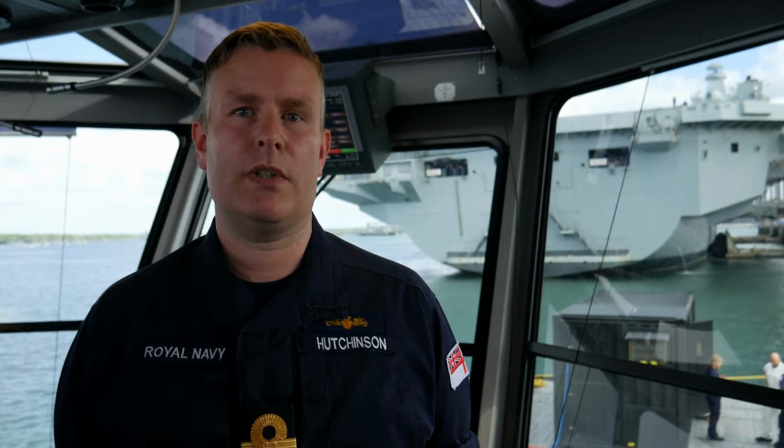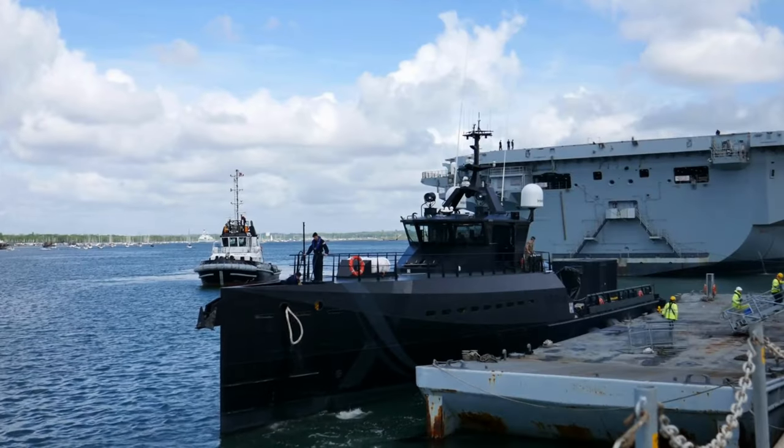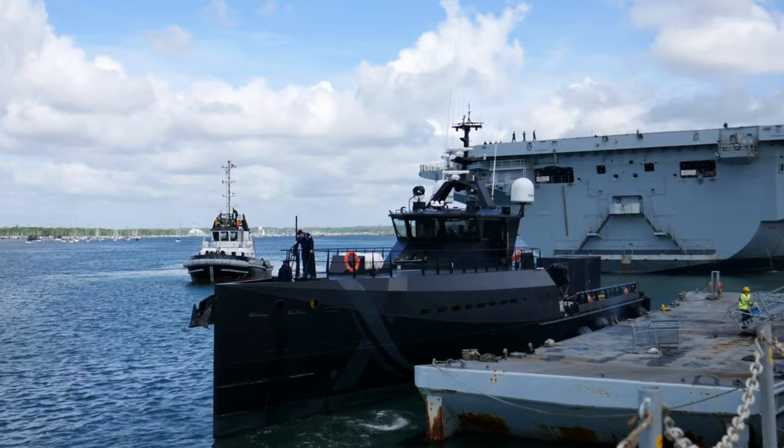Patrick Blackett is our new and dedicated trials platform, from which we can test and develop these new technologies and systems at sea and provide the Royal Navy with our competitive advantage.